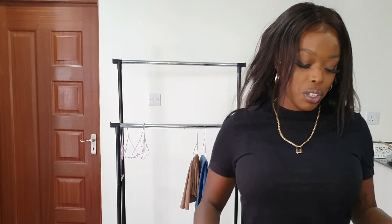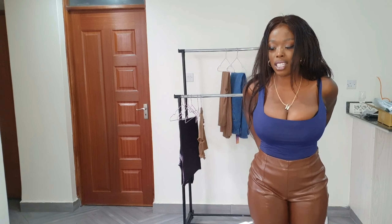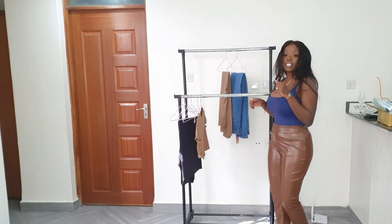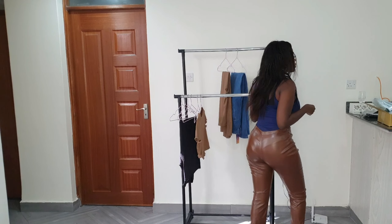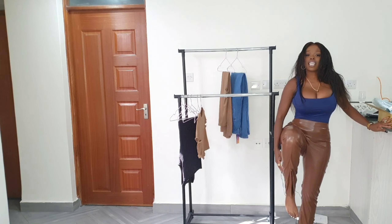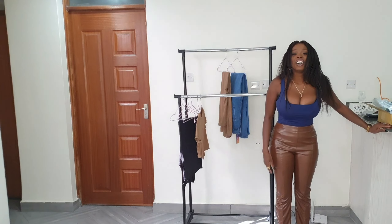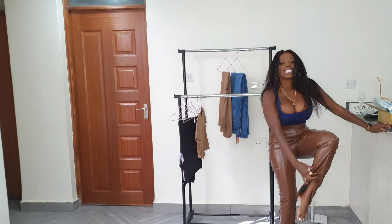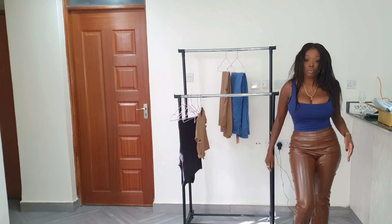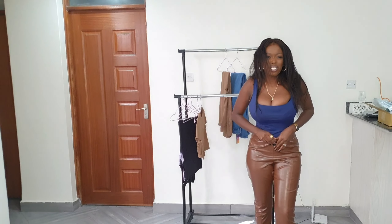The next pair of pants I wanted to show you is these faux leather pants. I got them in a size medium as well. I love how it fits, I love the splits at the legs. It feels comfortable, but I don't like the sound it makes when you move. That's the only problem I have with it.